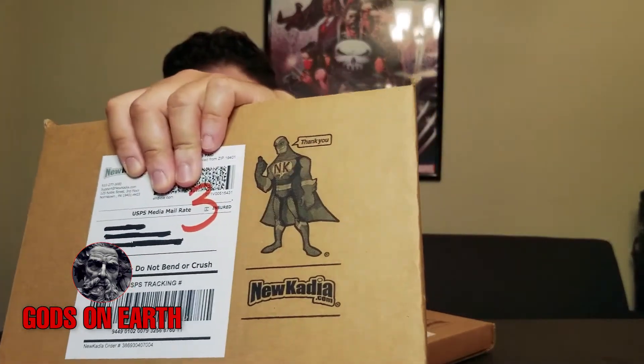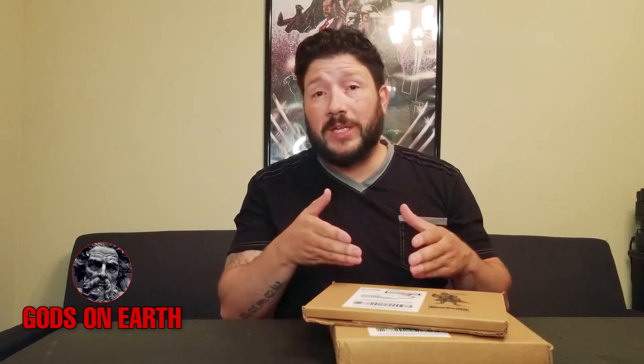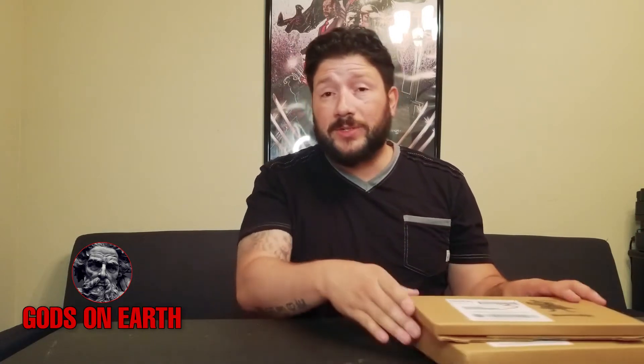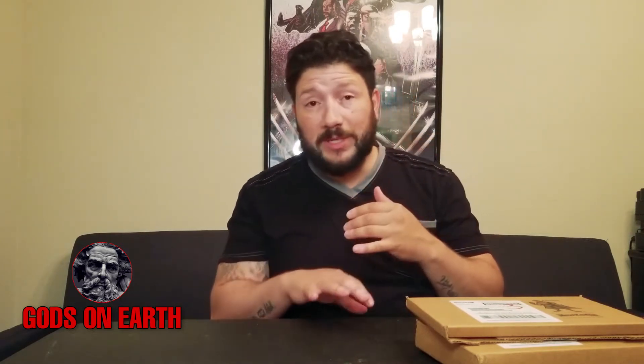I got this shipment in from Nucadia.com. Now every time I order from them, I'm always going to get some older comics. They've got a large selection, so there's no telling what I ended up with here. I just know that every time I order something, there's a purpose behind it — it's either going to be an origin story, a first appearance, or they're discussing putting them in a movie.